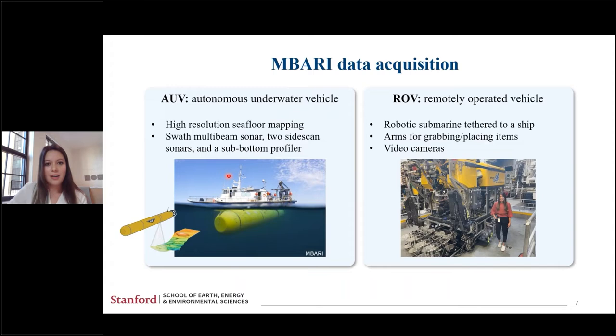For this project, I acquired data from the Monterey Bay Aquarium Research Institute, or MBARI, which uses two main instruments. On the left, I'm showing an AUV or autonomous underwater vehicle. These vehicles descend to 50 meters above the seafloor and provide high-resolution seafloor mapping. They contain a swath multi-beam sonar, two side-scan sonars, and a sub-bottom profiler. On the right, I'm showing an ROV or remotely operated vehicle — robotic submarines tethered to a ship with arms for grabbing and placing items such as cores, and also video cameras.